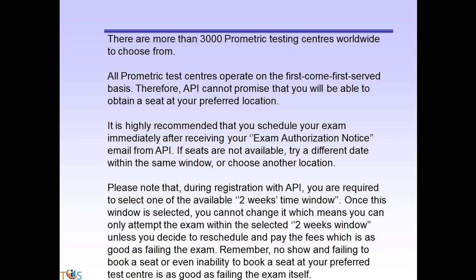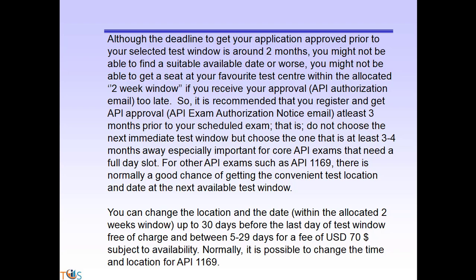All Prometric test centers operate on a first-come, first-served basis, so API cannot promise you will get a seat at your preferred location. It is highly recommended that you schedule your exam immediately after receiving your exam authorization notice email from API. If your preferred date is not available, try a different date within the same window or choose another location. Note that during registration with API, you must select one of the available two-week windows, and once selected you cannot change it — meaning you can only attend within that window unless you reschedule and pay the fees.